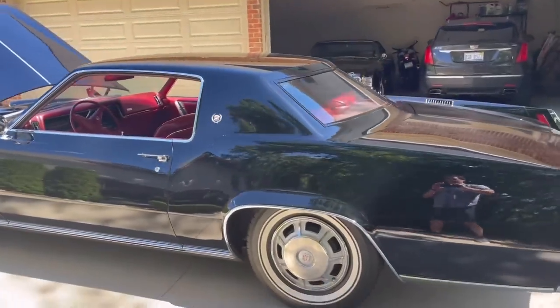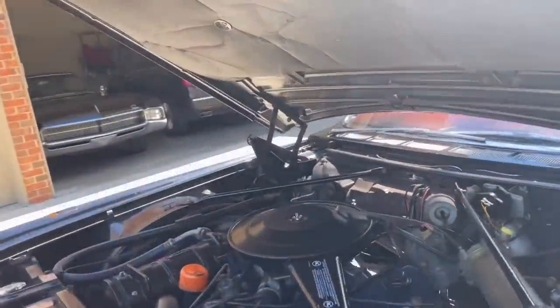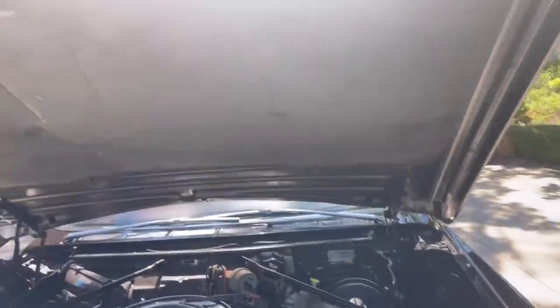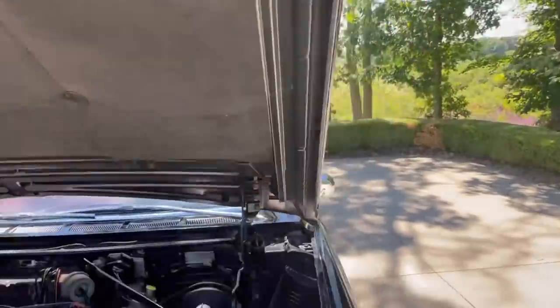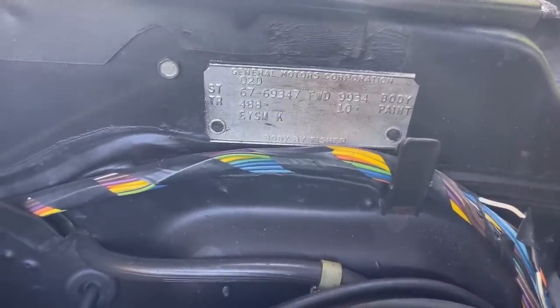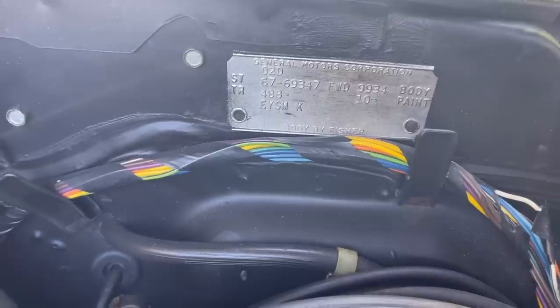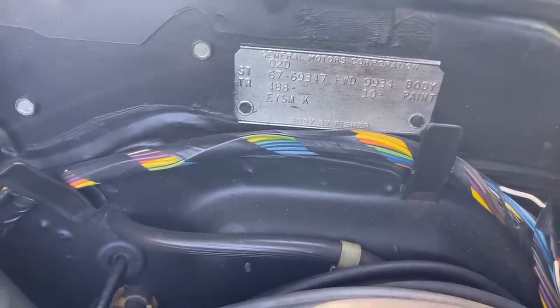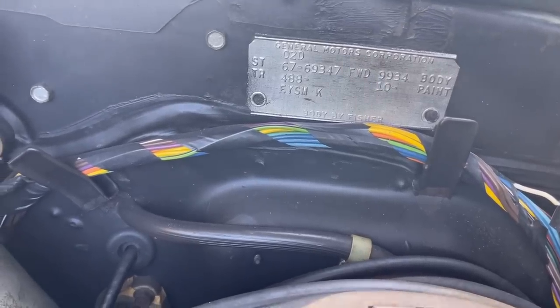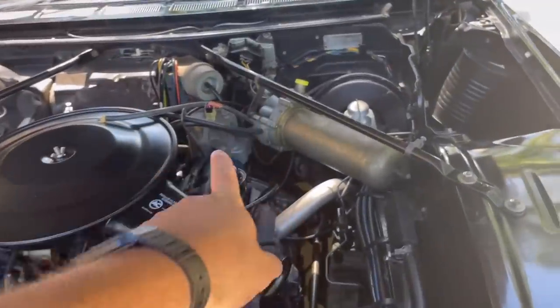Just an absolutely stunning car. You can look at under the hood here. Here's the body tag — paint code 10, and then EYSMK on the bottom line is the option content, covering things like power seats, automatic climate control, trunk release. There are codes online to decode that. That's the cruise control box, by the way.